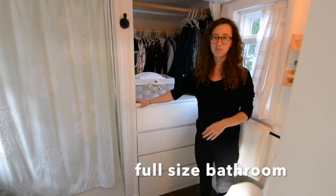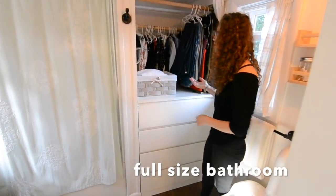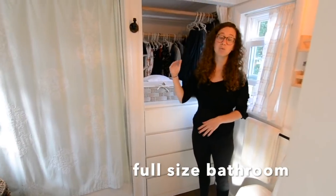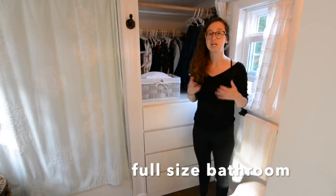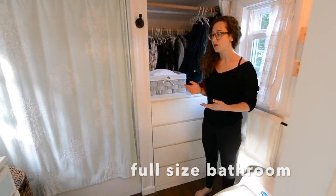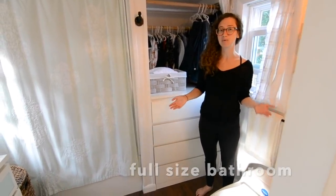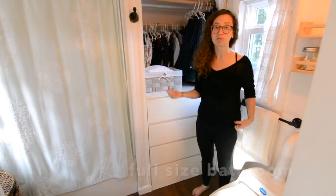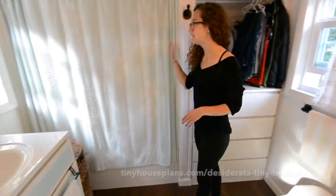Even though we're using this as a closet now, it's actually hooked up and big enough to fit a small stackable washer and dryer. That was important to me — having flexibility in the future if I change my mind and really want a washer and dryer in the house, I have space for it. I was really trying to plan ahead and make sure the house can grow with me.